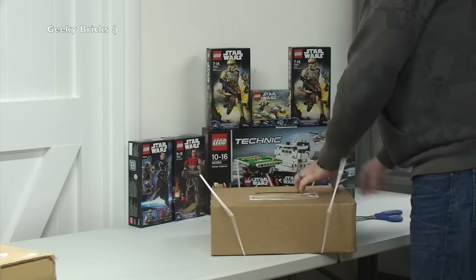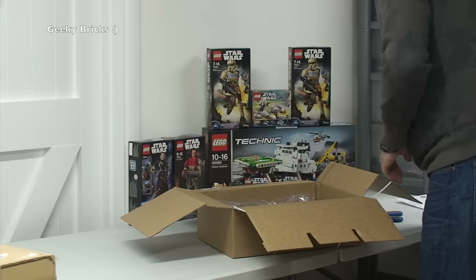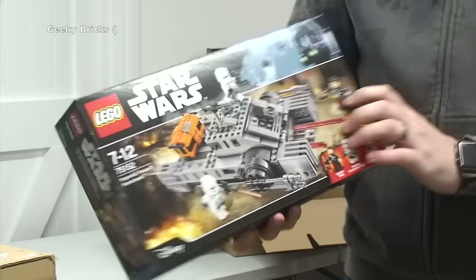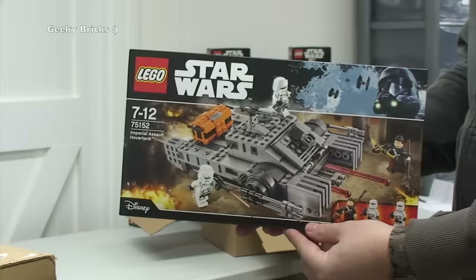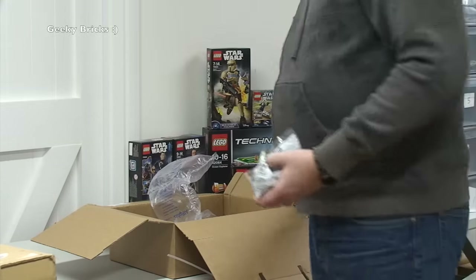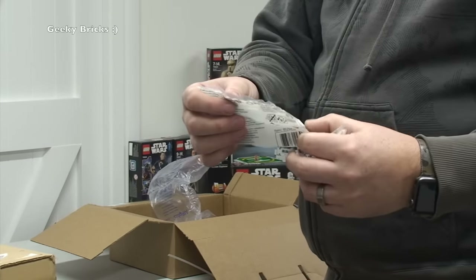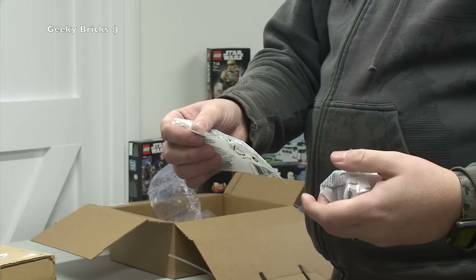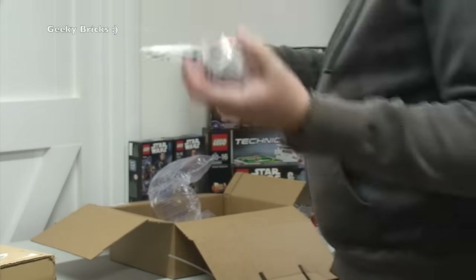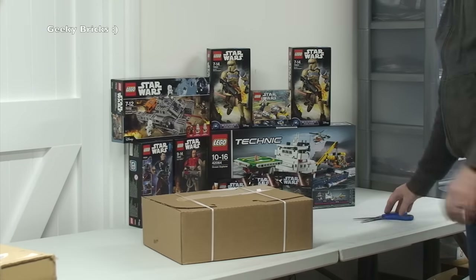Carrying on with the Lego Shop at Home theme, the third box contains a number of things. We've got one of the new Lego Star Wars sets — 75152, the Imperial Assault Hovertank. We've also got another A-Wing Pilot promotional polybag, and a couple of Lego Power Functions kits — item numbers 8884 and 8878. I believe these are for the Christmas train, and there's another piece still on back order.